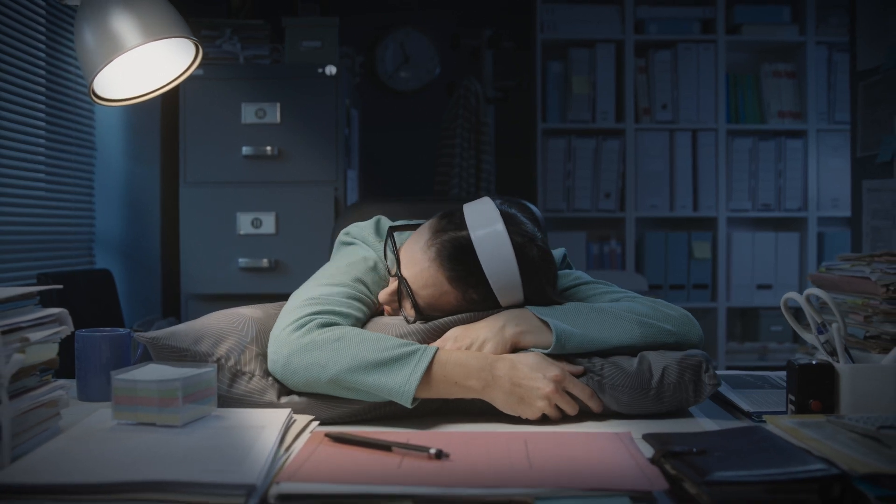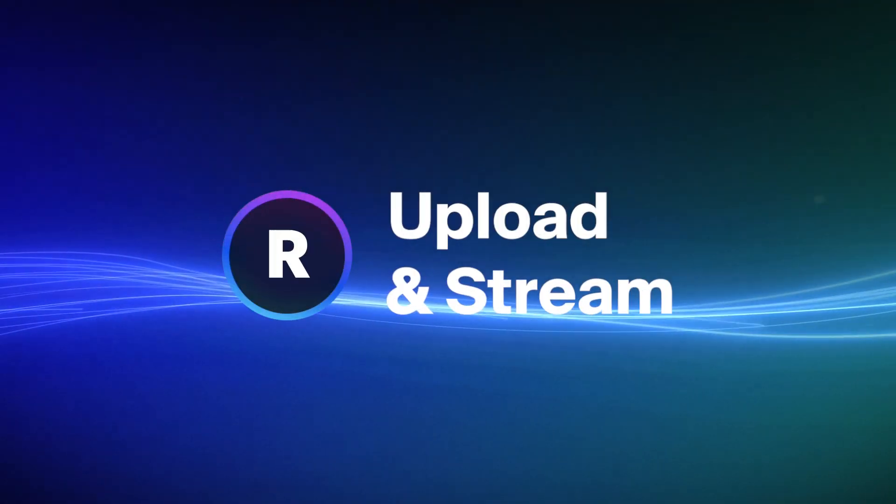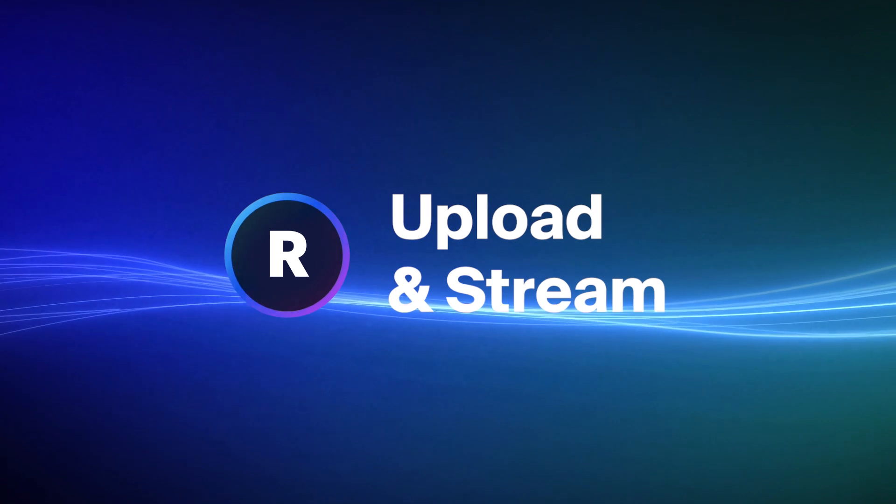Whatever your needs, whatever you create, re-stream it anytime, anywhere.